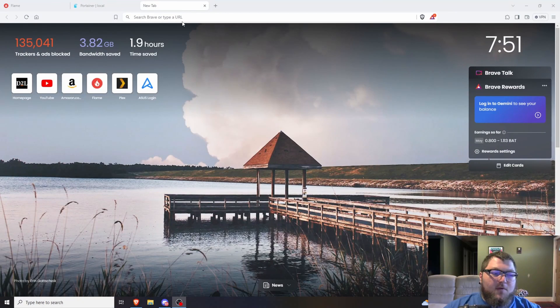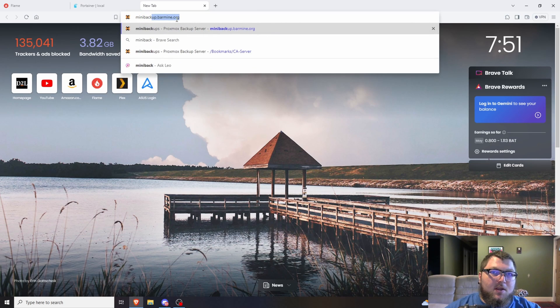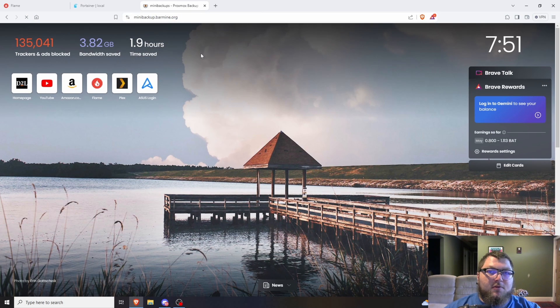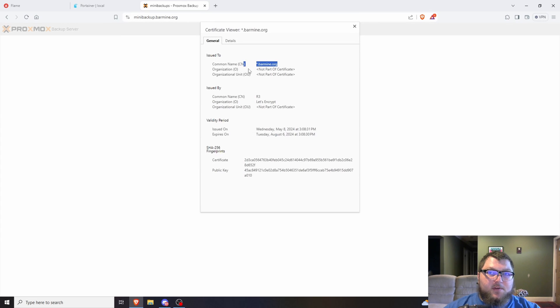Let's get right into what we're going to be doing today. I've already set this up in my lab, but what I'm going to show you is — if you go to Proxmox, usually it gives you a security warning. Now if I go to my Proxmox at minibackup.barmine.org, I don't get a security warning anymore, and there is a valid certificate. I'm going to show you guys how to do this in your home lab and get rid of all those HTTPS security warnings.